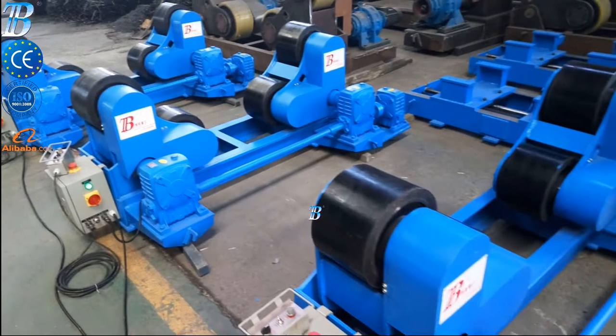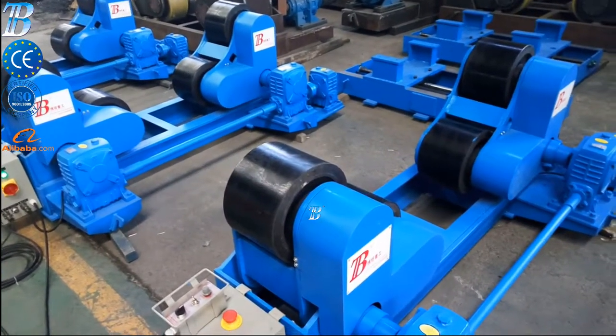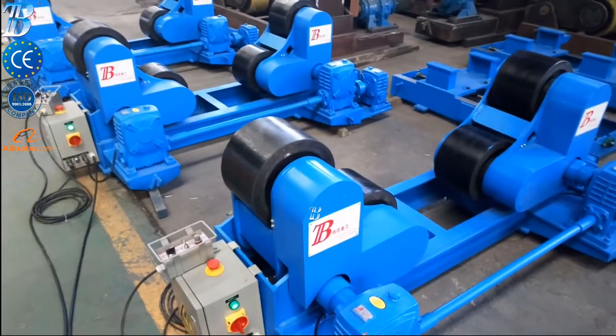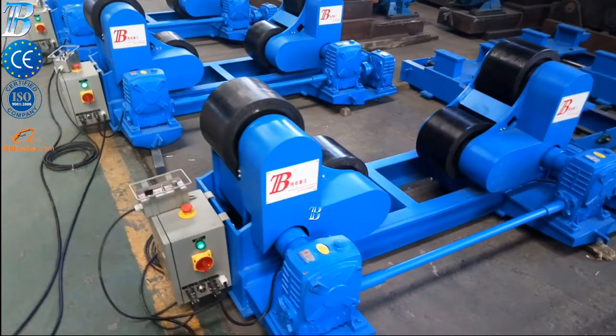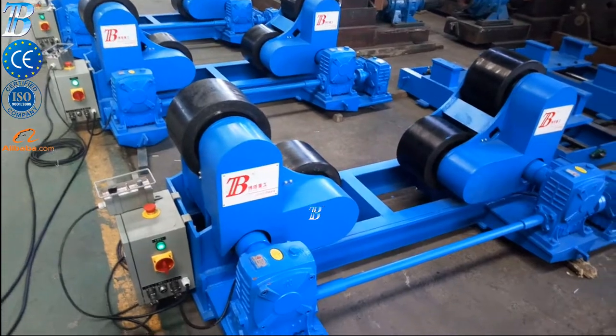We supply the Bota ZT with a capacity from 5 kilograms up to 500 tons. The Bota ZT self-adjusting welding rotators belong to our Topline series and is a real top class machine.